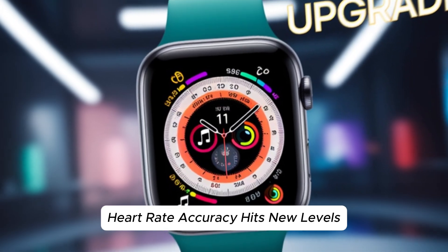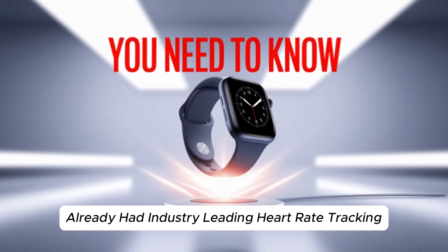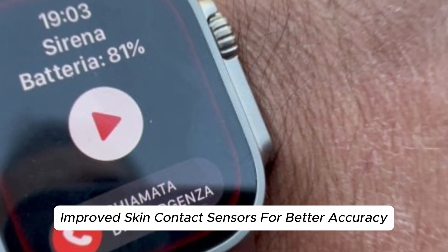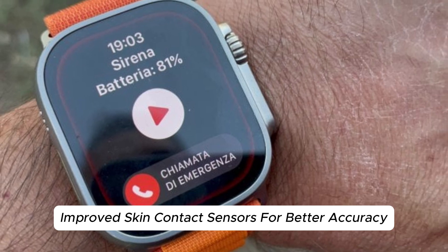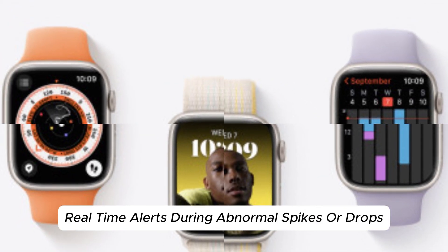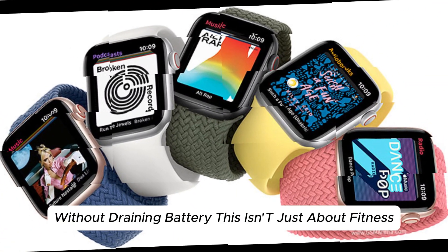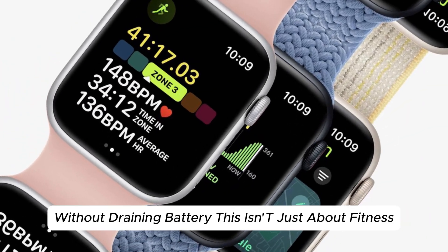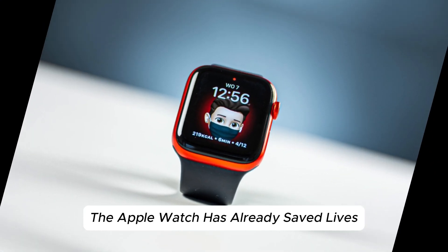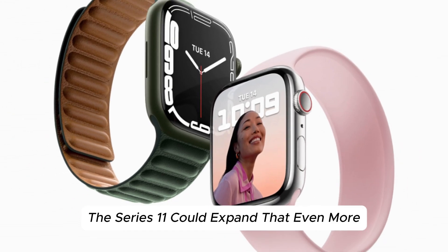Heart rate accuracy hits new levels. While previous Apple Watches already had industry-leading heart rate tracking, the Series 11 might push this even further with improved skin contact sensors for better accuracy in intense workouts, real-time alerts during abnormal spikes or drops, and adaptive sampling for more precision without draining battery. This isn't just about fitness — it's about detecting early signs of heart conditions. The Apple Watch has already saved lives with AFib detection, and the Series 11 could expand that capability even more.